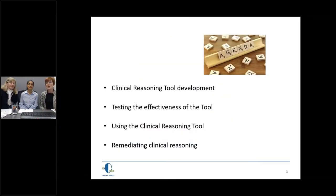We have quite an agenda today. We're going to be talking about the development of the tool, testing the effectiveness, using it, and remediating clinical reasoning. This has been a huge project for us here at the college — we started thinking about it around 2015-16 and began working on it then, so it's taken us a fair few years to get from the beginning to the end.